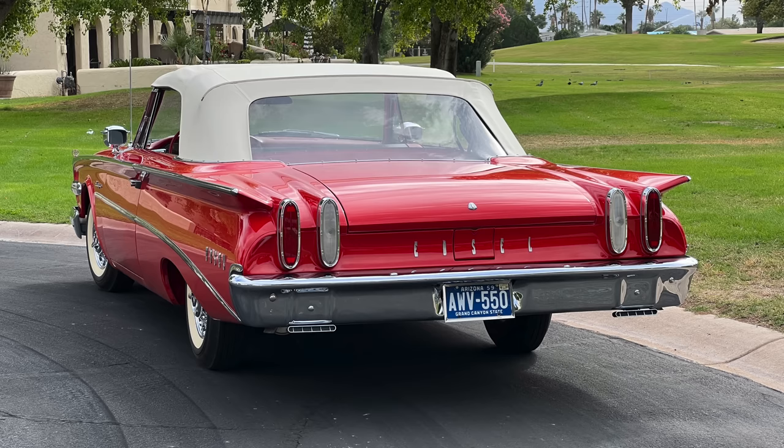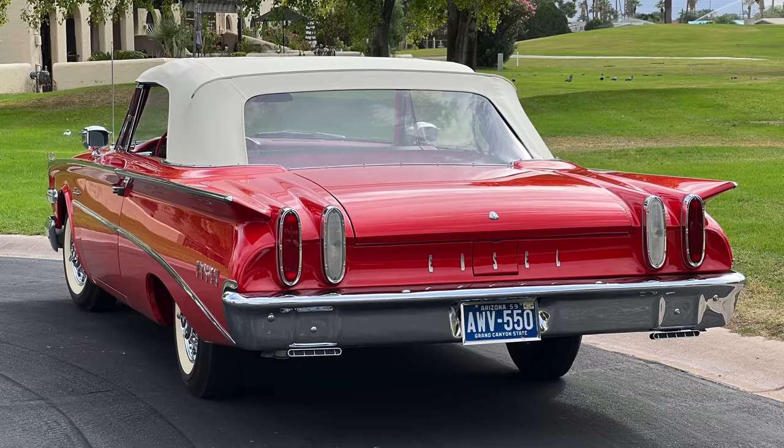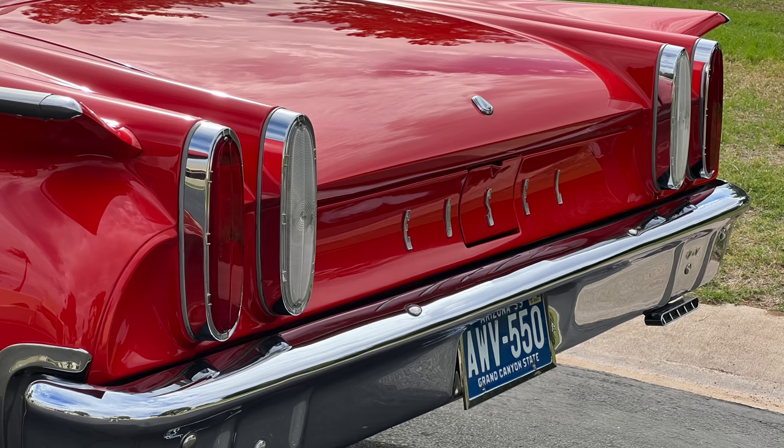Speaking of engine and transmission — what is the engine? It's a 352 V8, in what they call a dual range automatic. It's actually just a Cruis-O-Matic, same as a Ford Cruis-O-Matic. The problem with these transmissions is they have a tendency for the cases to crack, and then they slip. That's what happened with this one — the case had cracked. I had to go through five transmissions before I found a good case.